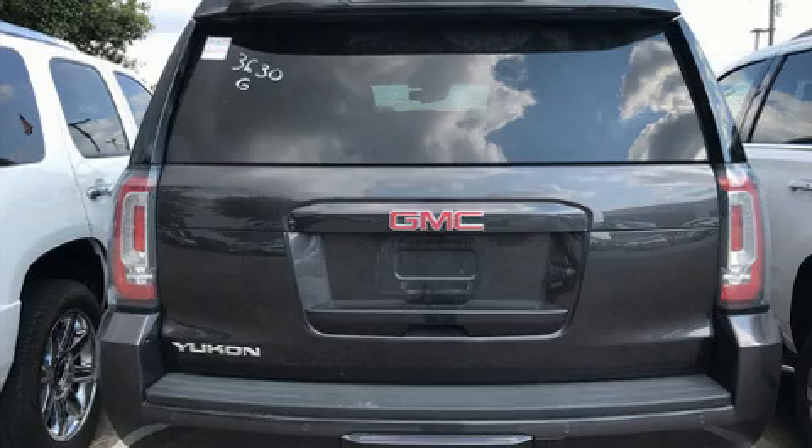Get excited about the 2015 GMC Yukon. Smooth gear shifts are achieved thanks to the powerful eight-cylinder engine.